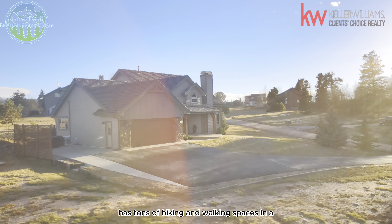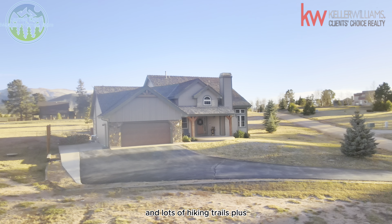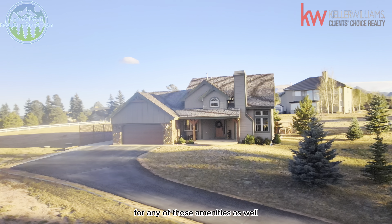The neighborhood itself has tons of hiking and walking spaces, and you're very close to National Forest and lots of hiking trails, plus only a little less than 10 minutes from Woodland Park if you want to go in for any of those amenities.